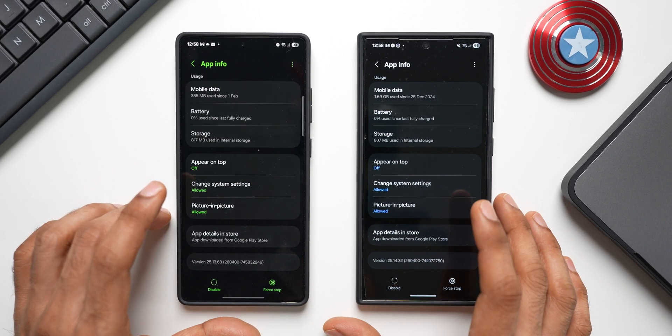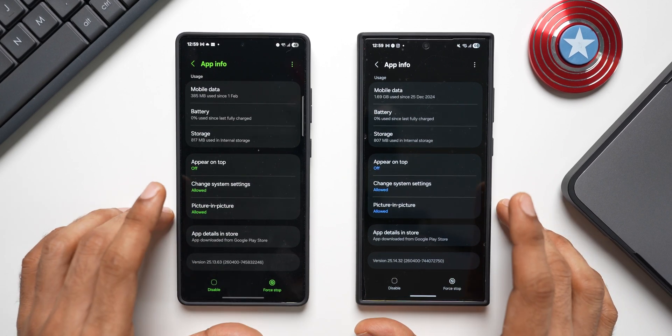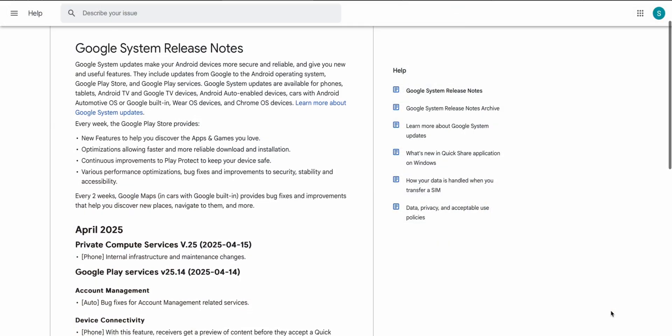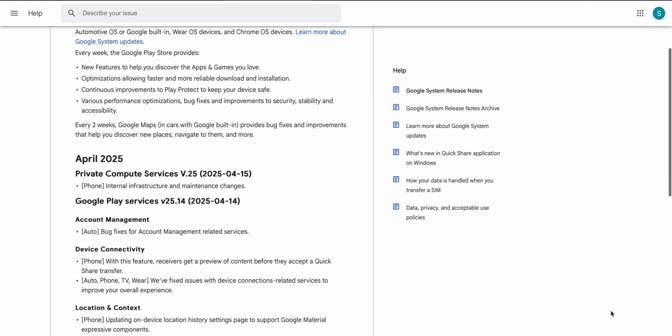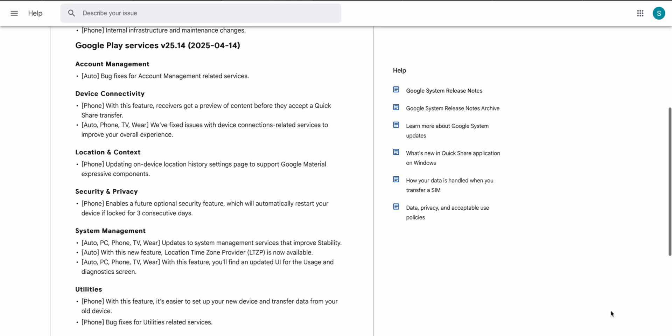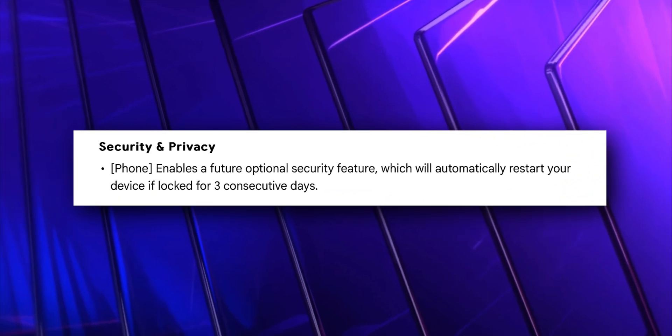Let me confirm this by sharing the information on screen. Under Google System Release Notes, we have information about the April 2025 update. Under Google Play Services with version number 25.14, under Security and Privacy, Google says it 'enables a future optional security feature which will automatically restart your device if locked for three consecutive days.'